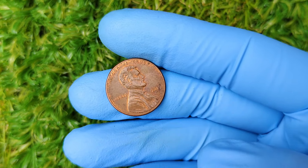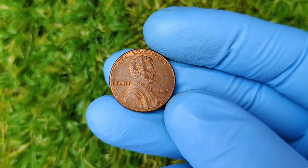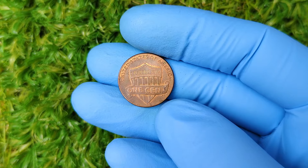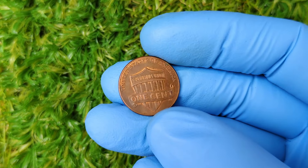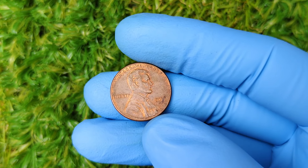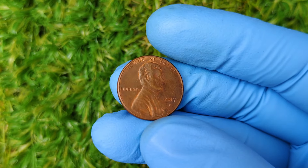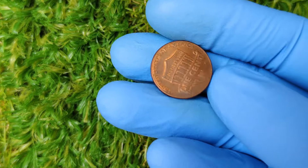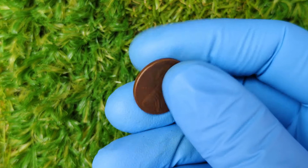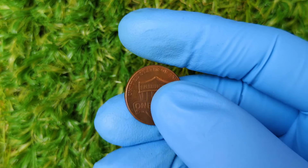How can you tell if your 2017 P-Mint Mark penny is worth a fortune? Here are a few steps. One: check the mint mark — look for the P mint mark located just below the date on the front of the penny; without this mint mark, the coin is just a regular 2017 penny. Two: examine the condition — look closely; is it free of scratches, dents, or discoloration? The more flawless it looks, the better chance it has of being valuable. Three: get the coin graded — if you think you have a coin in exceptional condition, consider sending it to PCGS or NGC. Four: consult with experts — take the coin to a reputable coin dealer or numismatist who can give you a better idea of its worth.